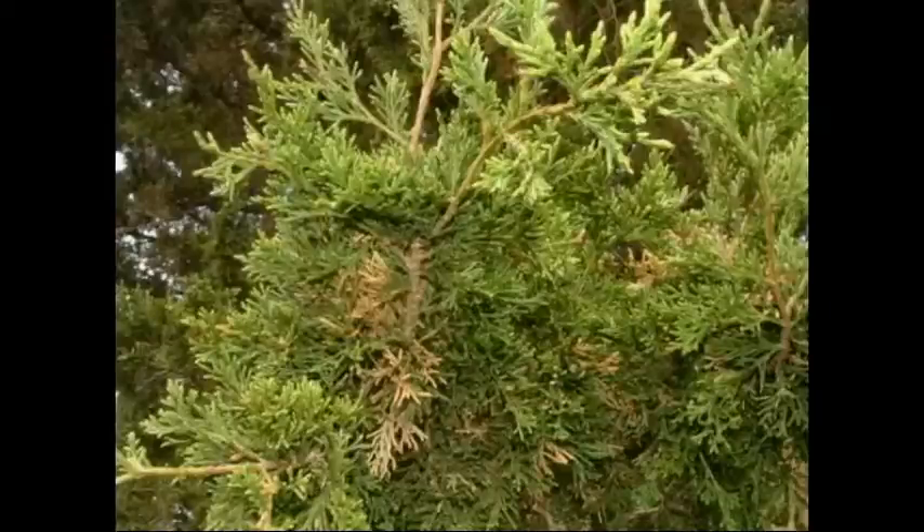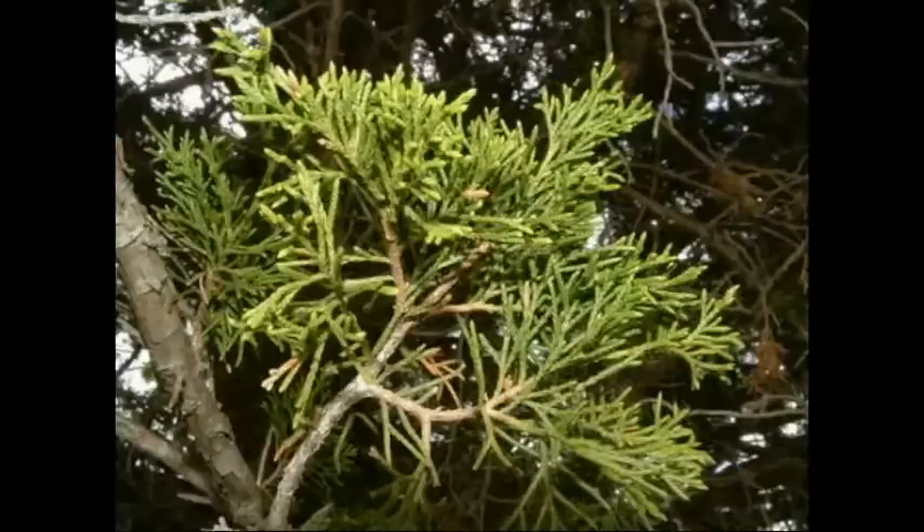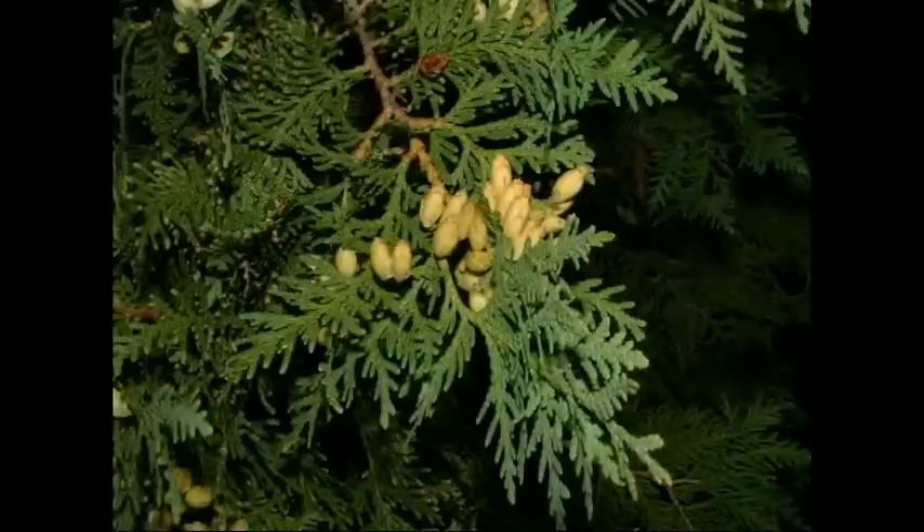Red cedars grow to be trees, have four-sided twigs, and have fruit-like structures around their seeds. Northern white cedars are trees with leaves and twigs which are flattened and small cones.